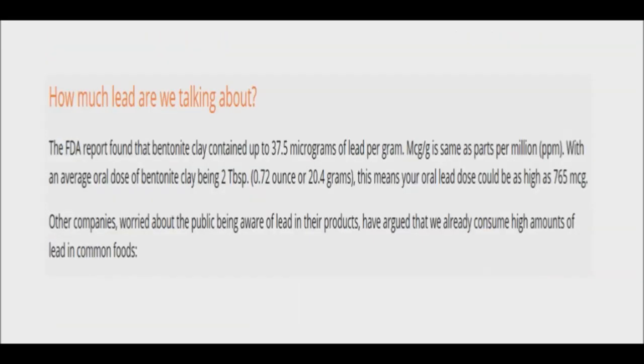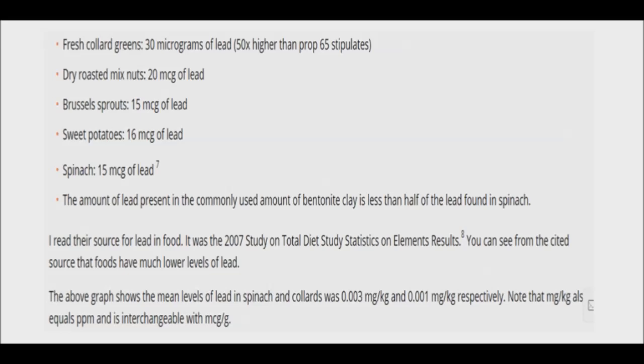Furthermore, the doctor states that the FDA report found that bentonite clay contained up to 37.5 micrograms of lead per gram. Micrograms per gram is the same as parts per million, or ppm. With an average oral dose of bentonite clay being two tablespoons, or 0.72 ounces, or 20.4 grams, your oral lead dose could be as high as 765 micrograms per gram. For comparison, spinach would likely have no more than 0.3 micrograms per gram total lead per serving, as opposed to 765 micrograms per gram from clay.